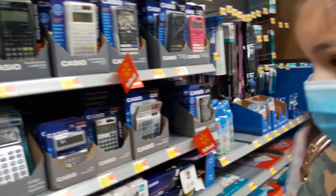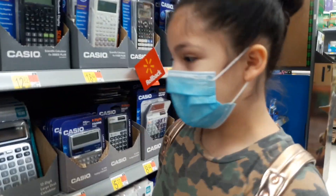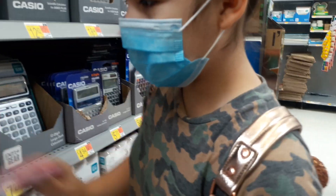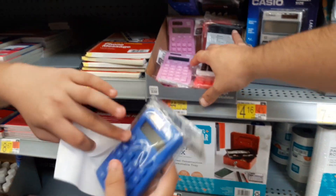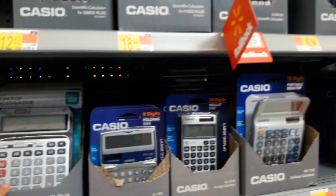Alright, since we're here in the calculators, let's get a calculator because we weren't able to get one last time. I need two different colors. Oh look at this one — this is like fuchsia. These are basic calculators, and these are a little bit more advanced — these are the ones that you have, Dad.